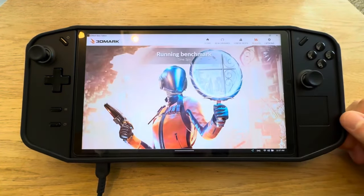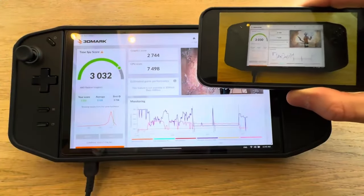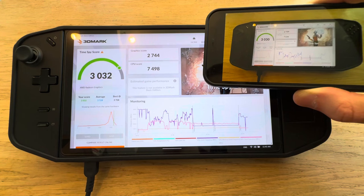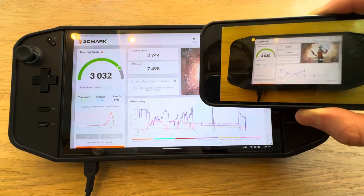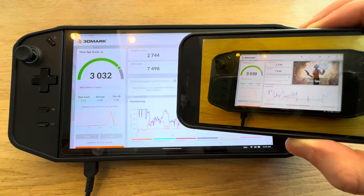Let's run this, and once it's done I'll be back. And there's the score. Here we have the old one — as you can see there's not a big difference. Graphics got a little bit better, but CPU got noticeably worse.